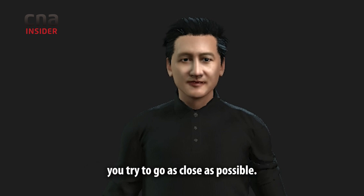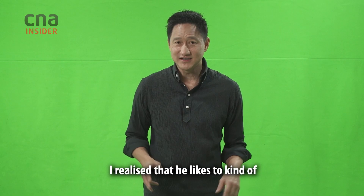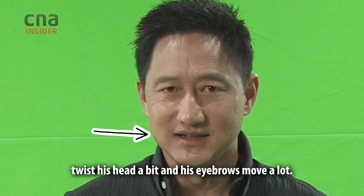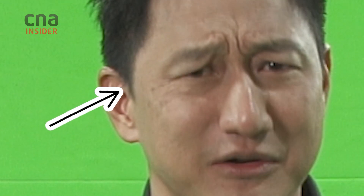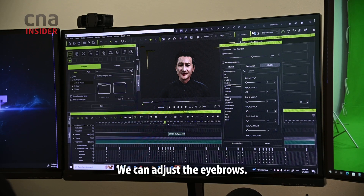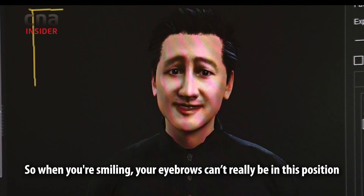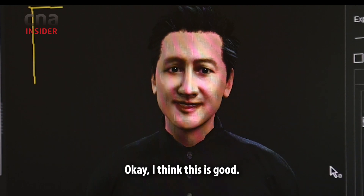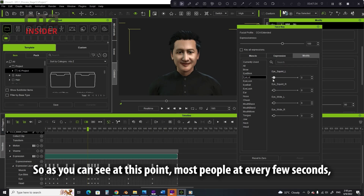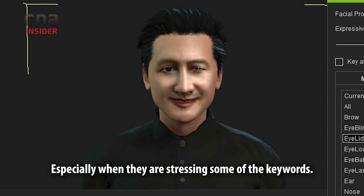After studying Steve's expression again and again, we realised that he likes to twist his head a bit and move his eyebrows a lot — so this is something we need to take note of. You can adjust some of the eyebrow — it looks a bit too sad. When you're smiling, your eyebrow can't really be in this position because it looks a bit unnatural. Most people blink their eyes every few seconds, which makes a person look very alive, especially when they are stressing some of the keywords.